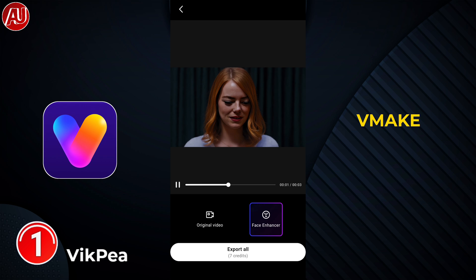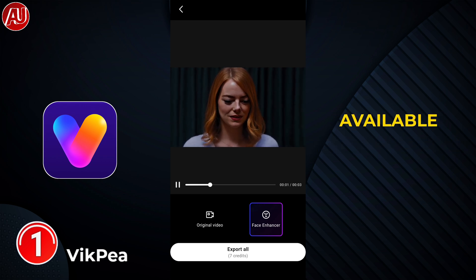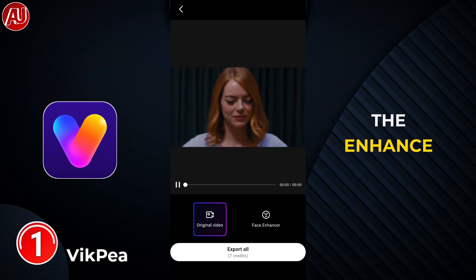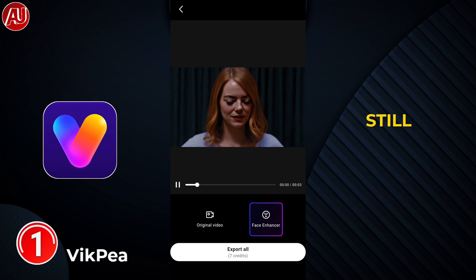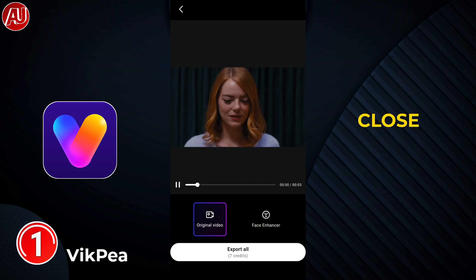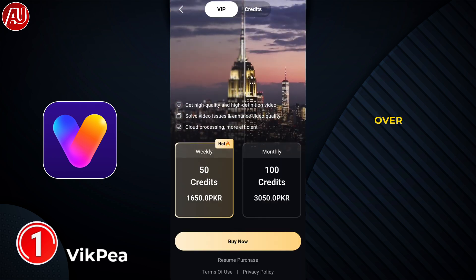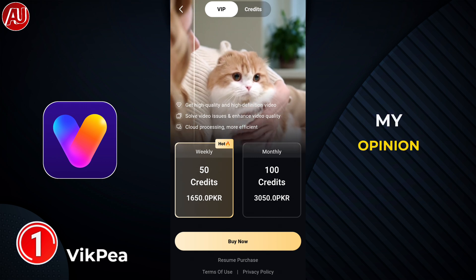Still, it's not as good as Wink, Remini, or any other professional video enhancer app. We have an original and enhanced video comparison — not side by side with a slider, but still the enhanced video looks better. I think it tries to get close to Topaz, but it's not like Topaz at all, and it's over-processed.